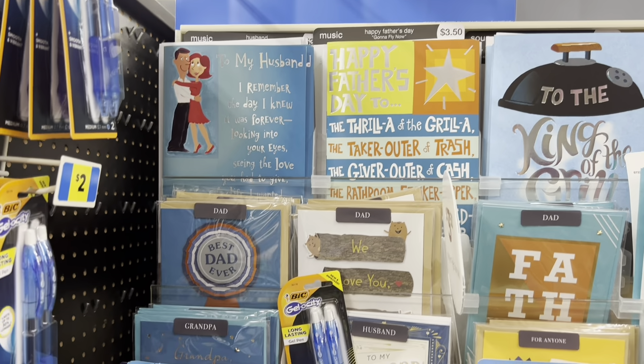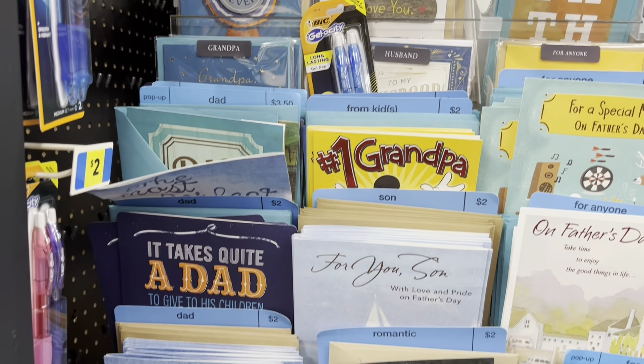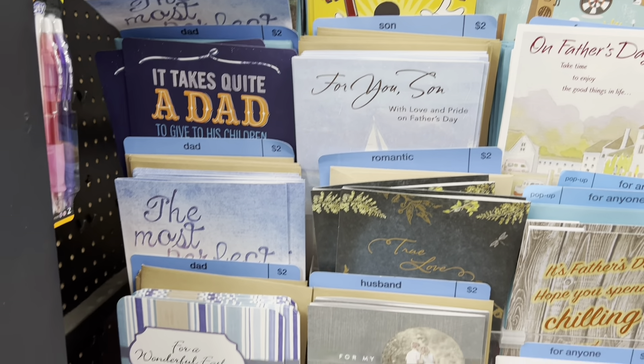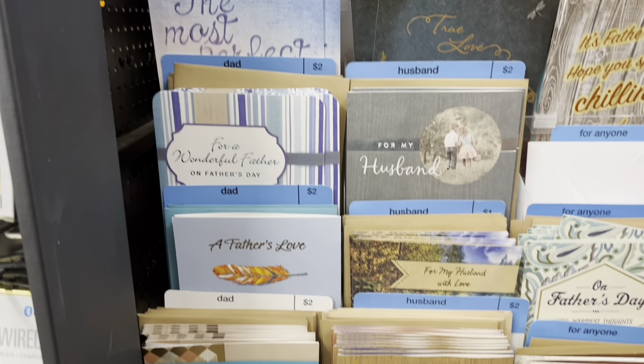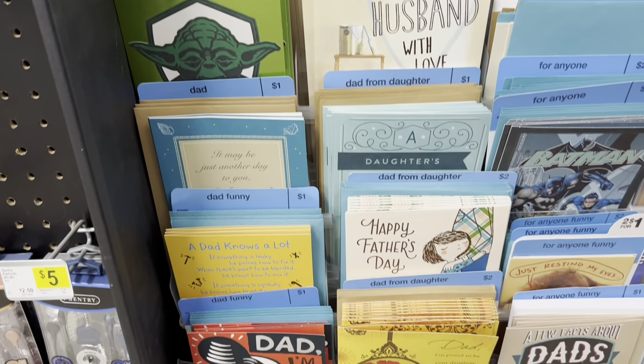Starting off we have Father's Day greeting cards. They had quite a few to choose from. I believe they averaged about three dollars. There were some two dollars and I think there might have even been some one dollar cards.